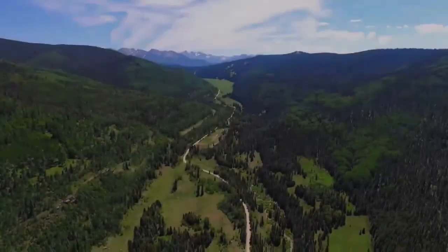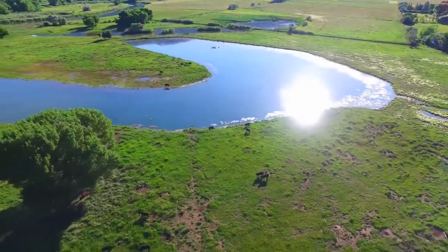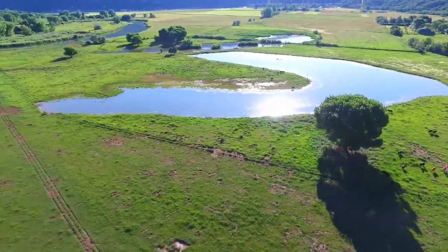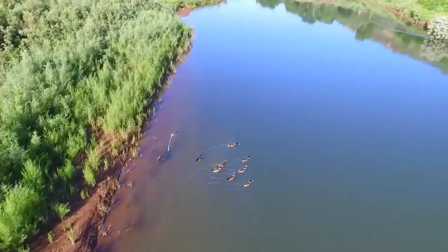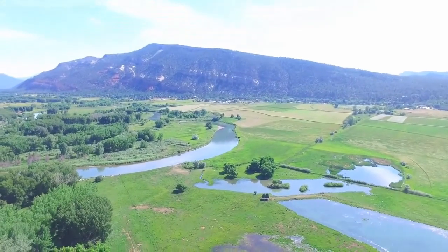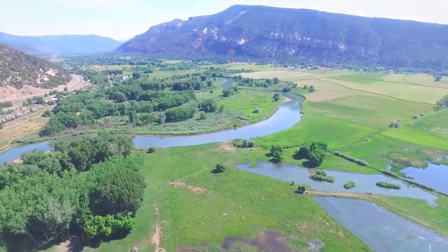Examples include a number of granitic outcrops that project as steep summits, such as Pike's Peak and Long's Peak in the Colorado Front Range. In many areas, remnants of the sedimentary strata that once covered this region are visible as prominent angular ridges called hogbacks, flanking the crystalline cores of the mountains.